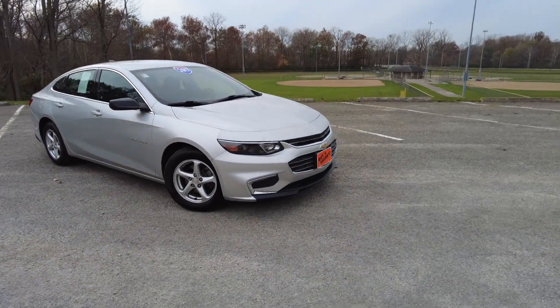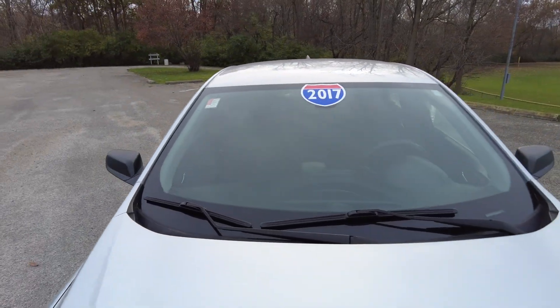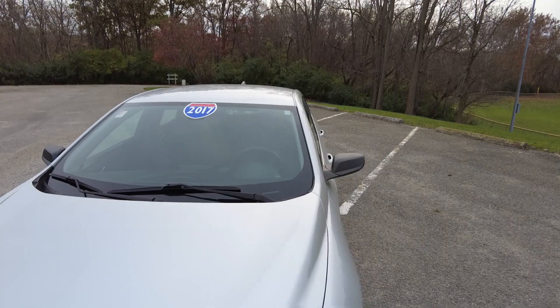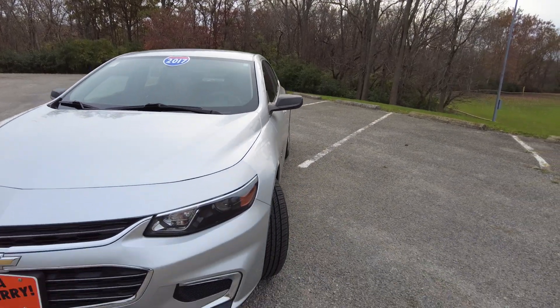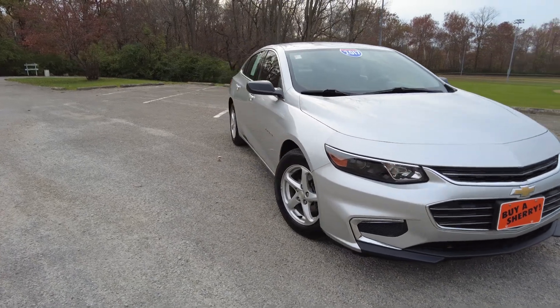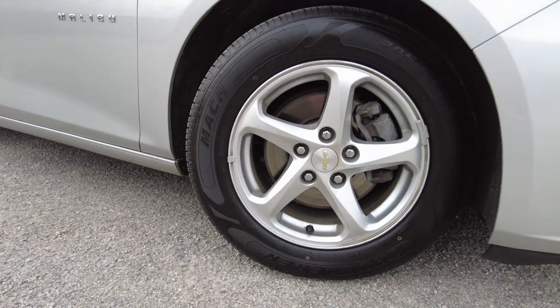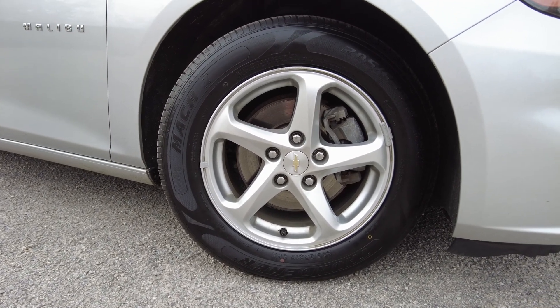It has low miles on it — just under 66,000 miles. We'll double check when we get inside. Front windshield looks good, front hood looks good, front end looks good. The tires on this are pretty much like new. I checked the date on them — they're midway through 2020, so just recently been replaced.